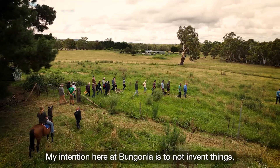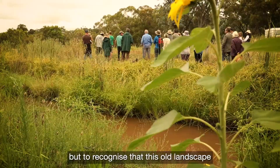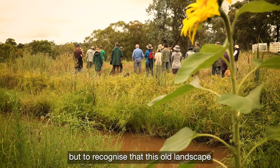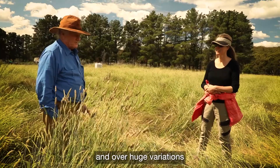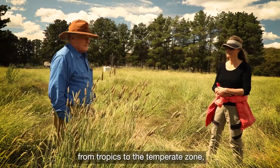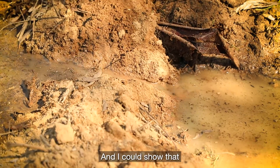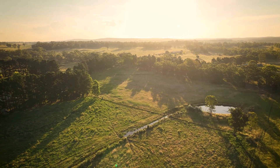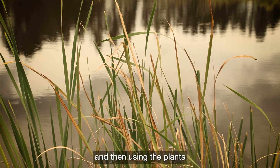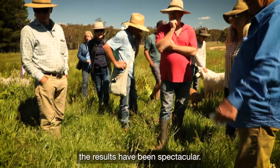My intention here at Bungonia is to not invent things but to recognise that this old landscape, over a very long period and over huge variations from tropics to the temperate zone, did very functional things which were counter-intuitive. I could show that by putting simple management of water and then using the plants to fill all the gaps that I couldn't fill — the results have been spectacular.